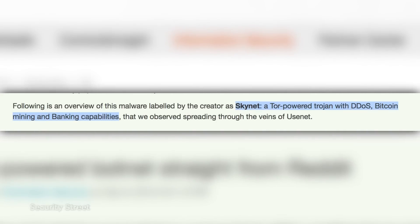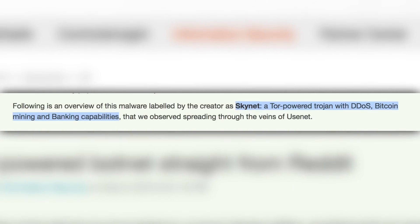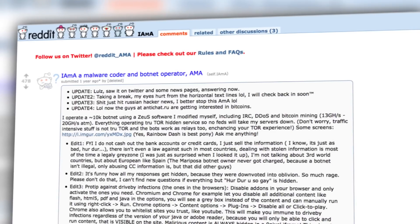Skynet is a Tor-powered Trojan with DDoS, Bitcoin mining, and banking capabilities. Supposedly, it was originally distributed via Reddit. The takeaway: a considerable amount of Tor activity is actually botnet traffic.